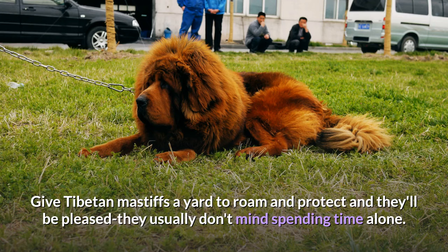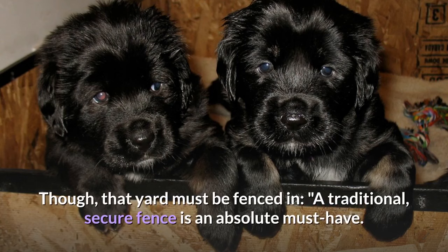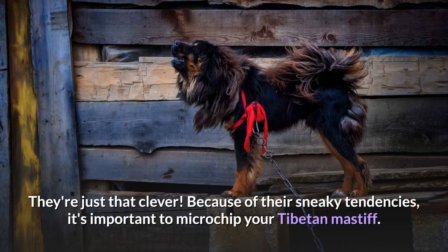Living needs. Give Tibetan Mastiffs a yard to roam and protect and they'll be pleased — they usually don't mind spending time alone. Though that yard must be fenced in; a traditional, secure fence is an absolute must-have. Tibetan Mastiffs will wander. These dogs are known escape artists and may learn to open a door or gate by watching a human do it — they're just that clever. Because of their sneaky tendencies, it's important to microchip your Tibetan Mastiff.